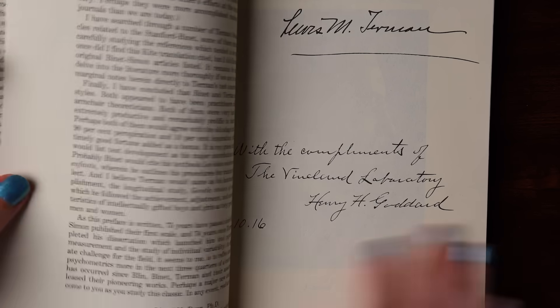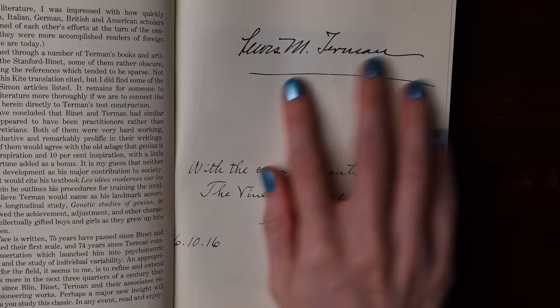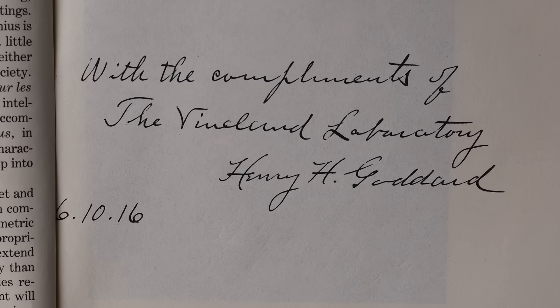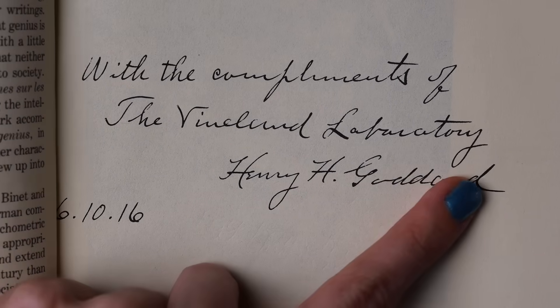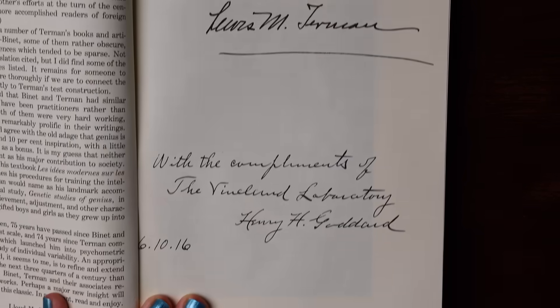This book of English translations of Binet and Simon's work was edited by a man named Henry Goddard — and here is his handwriting as he gifts the book to his friend Terman. Goddard is one of the people who took this test and ran with it to dark places. He published his own version of the Binet-Simon test and used it for immigration and to support his beliefs in eugenics.